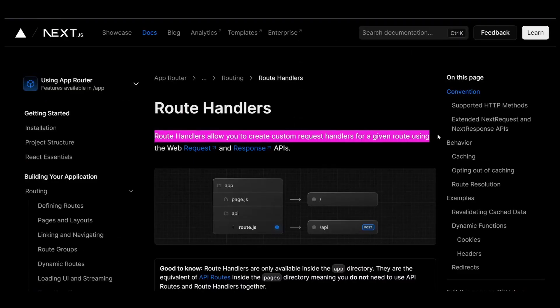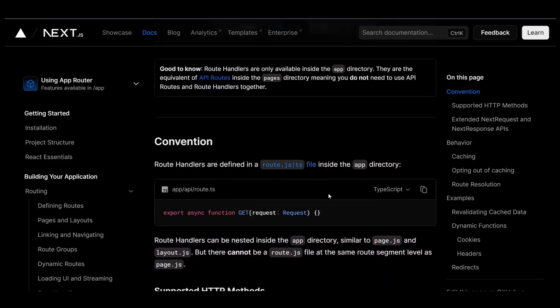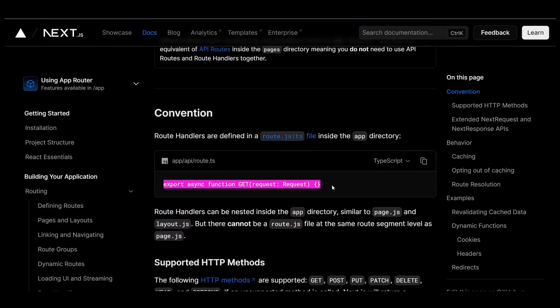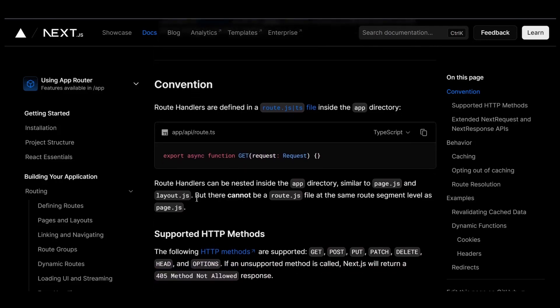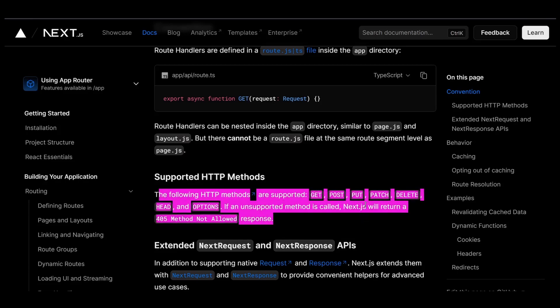Another cool thing about Next.js is it simplifies the process of creating serverless API endpoints within your application. It provides an intuitive way to define API routes, allowing you to handle backend functionality without the need for a separate server. This makes it easier to develop and maintain full-stack applications by keeping both the frontend and backend code in a single codebase.